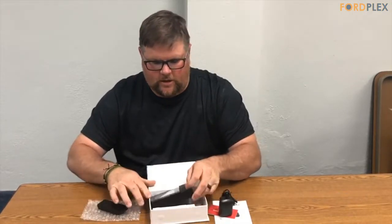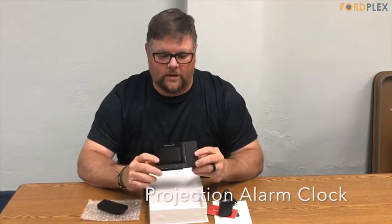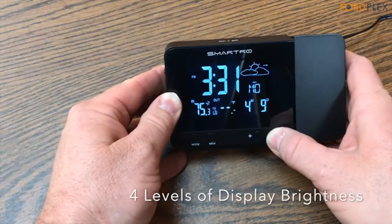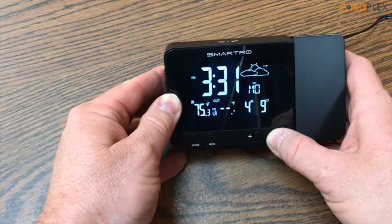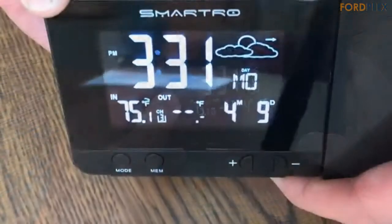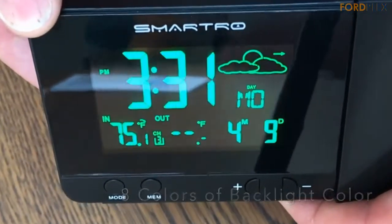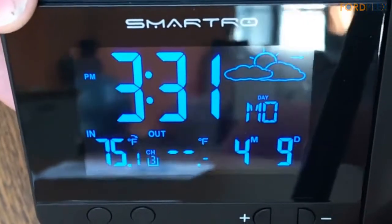Dual alarms with snooze function: set two separate alarms for different purposes. With snooze function, this alarm clock allows you to get an extra 5 minutes of sleep. Press any button except the top button to stop the alarm, and the alarm will automatically stay on for the next day. The alarm will automatically turn off if left alone for 2 minutes.